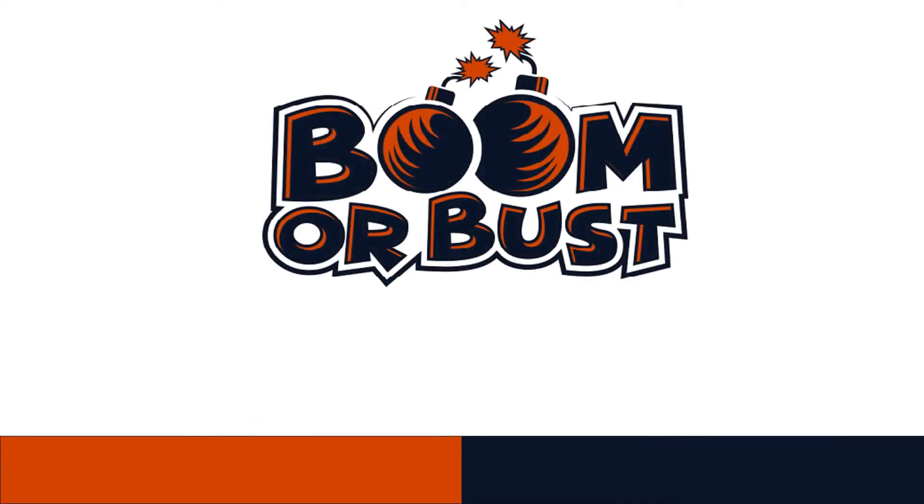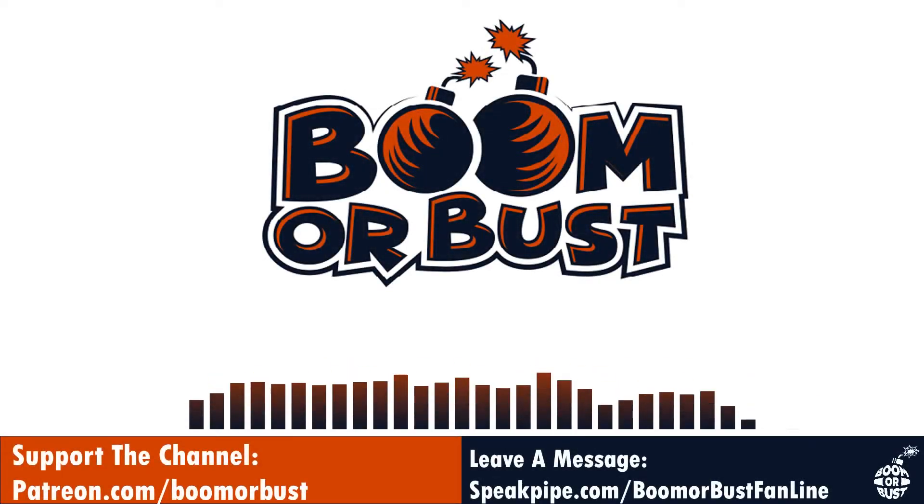Welcome to episode 288 of the Bear Trap on the Boomer Bus Channel Bears podcast, by a Bears fan. I'm your host Terry, and today we're doing a film session looking at our run game from David Montgomery versus the Houston Texans and our win.